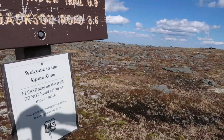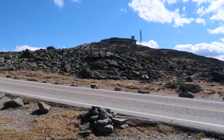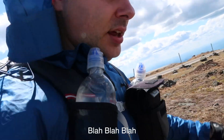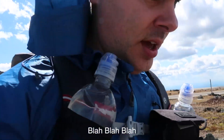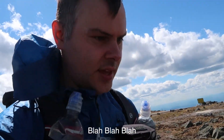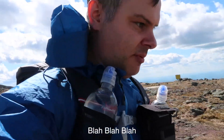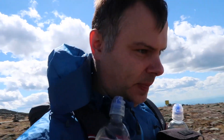Alright, we are leaving Mount Washington, heading down to the alpine garden, and then I need to find camp somewhere. My knee is okay still, but the down sections really suck.